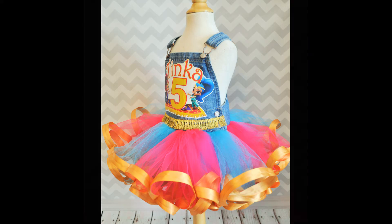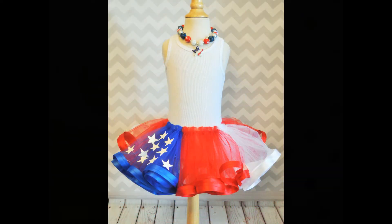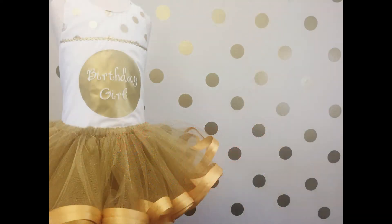Hi everyone, welcome back to my channel! Today I'm going to share my tips for taking product photos that will really catch the eye of potential customers. If you're just starting your handmade business, this is a video you definitely want to watch.